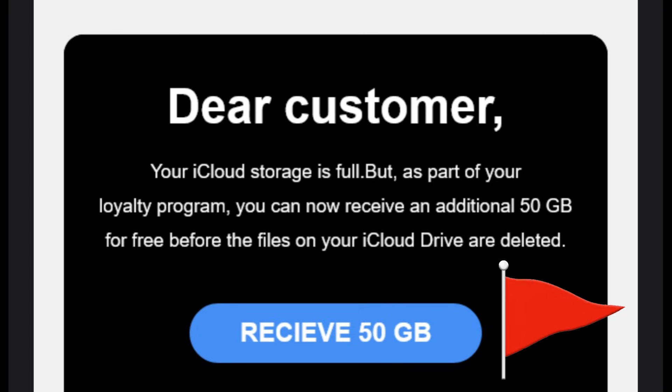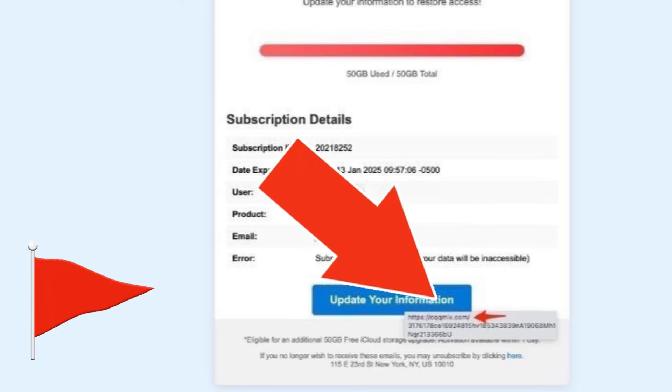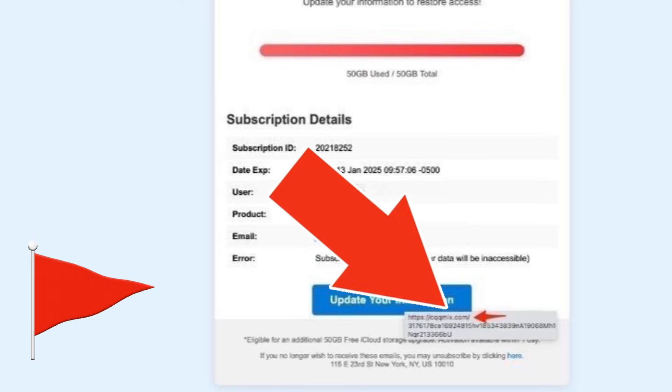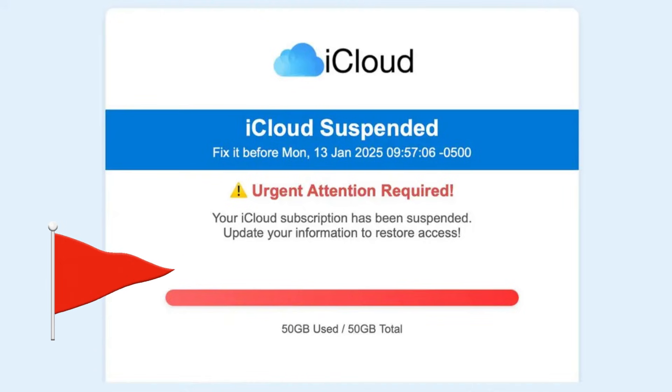Next, check for poor grammar or strange wording — sometimes O's will be replaced with zeros or other strange substitutions like that. If the link inside the email doesn't go to Apple's real website, that's another red flag. You can check where a link goes by right-clicking and inspecting it, or copying it into your URL bar before actually clicking it, just to see where it's taking you.